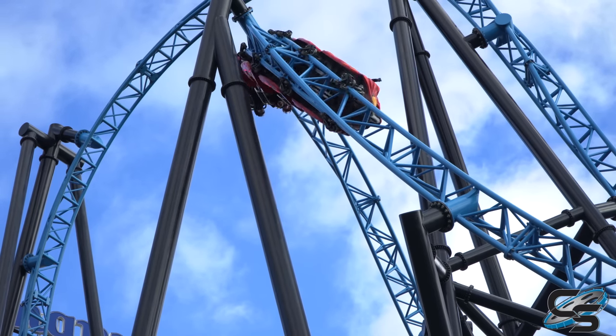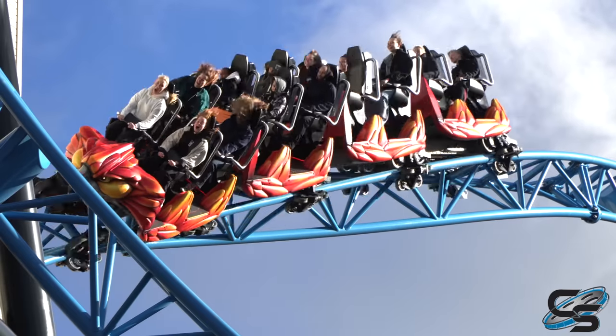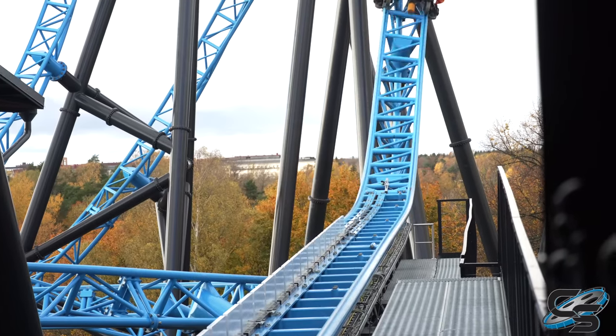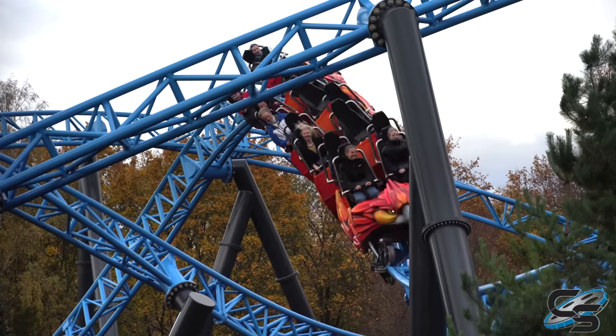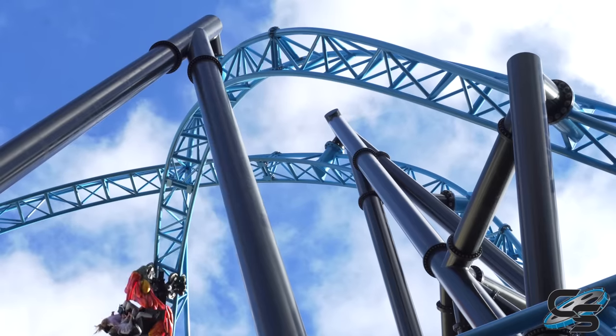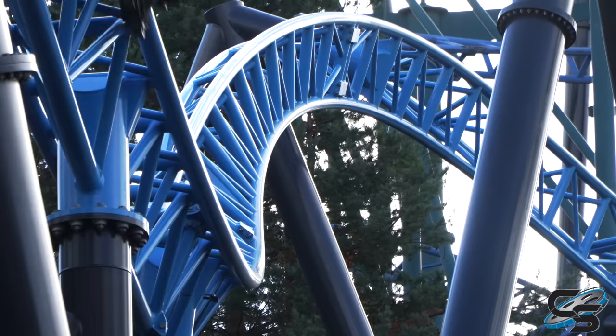We'll walk through each of the different elements and talk about why this ride works so well. Trust me, by the end of this video you're going to want to make a trip out to Finland to ride this thing — it is absolutely worth it. One of the things I love about Taiga is how it works so well in the skyline. The track is painted blue so it can blend in with the sky.